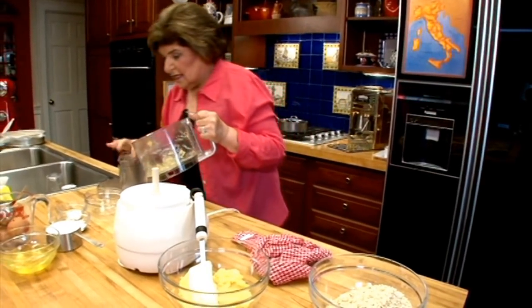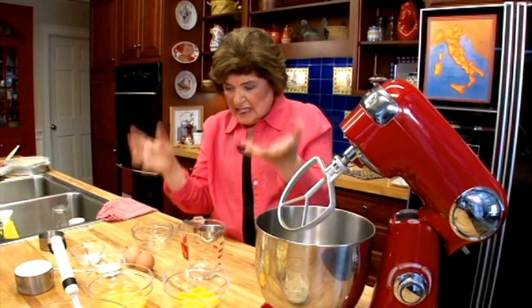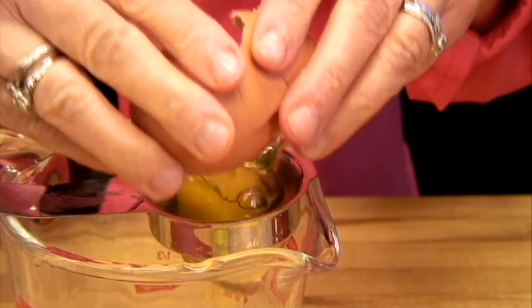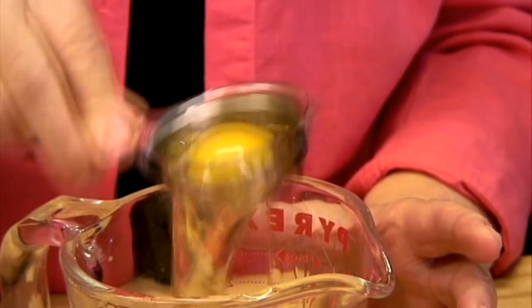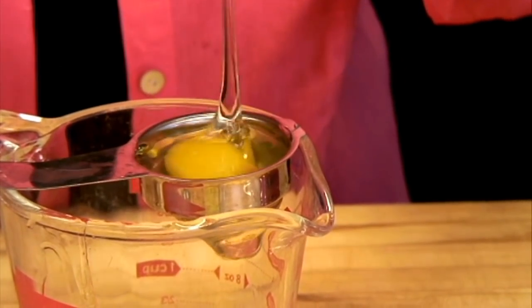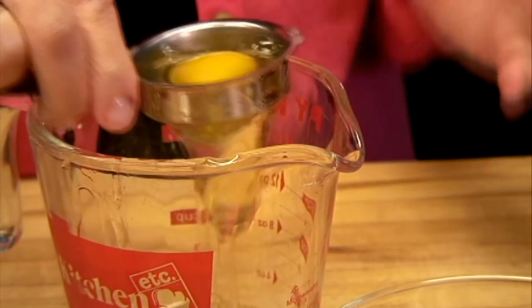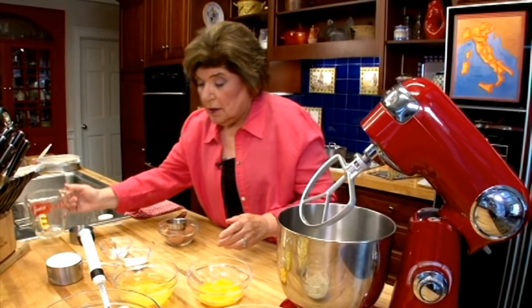Now we have to work with eggs — we need six eggs for this. To separate eggs, use a little egg separator. You can use an egg separator like this or let the egg fall through your hands, but that gets a little messy. We want to separate the yolks from the whites. This is what's going to lighten this cake for us, along with a little baking powder. There's our sixth yolk. Here are our whites — those will be whipped separately.